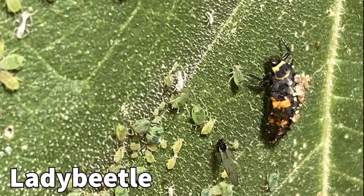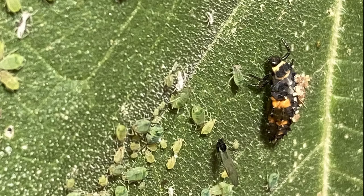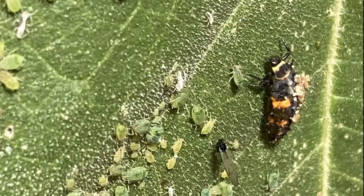The larval stage of the lady beetle is sometimes mistaken as a pest, but these larvae are voracious feeders of aphids, thrips, other insects, and insect eggs.